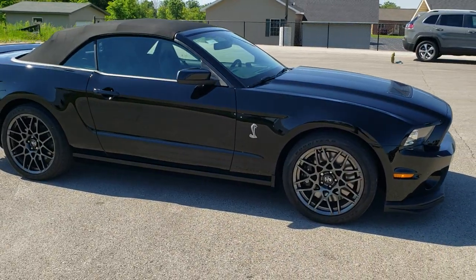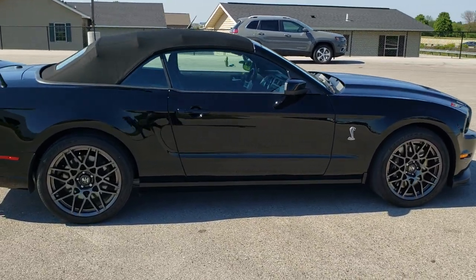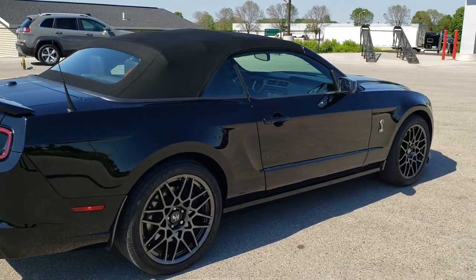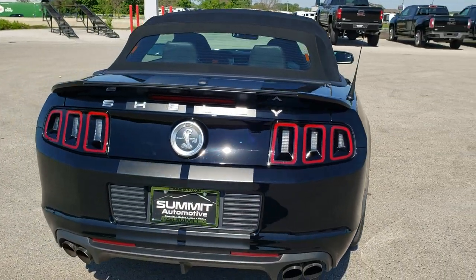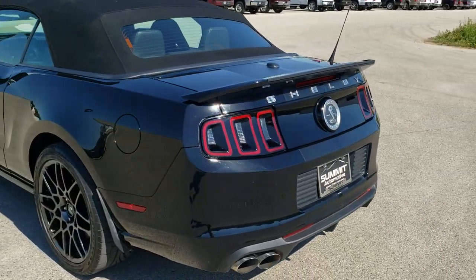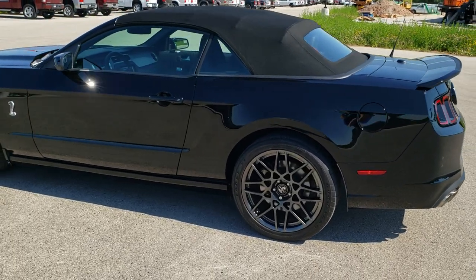Today we are checking out this exceptionally clean 2014 Ford Mustang Shelby GT500. This car has the 5.8 liter supercharged V8 motor which pumps out 662 horsepower. This car has been fully safety inspected by our service shop. It has a fresh oil and filter change, all the fluids have been checked and topped off, and it is 100% ready to go.